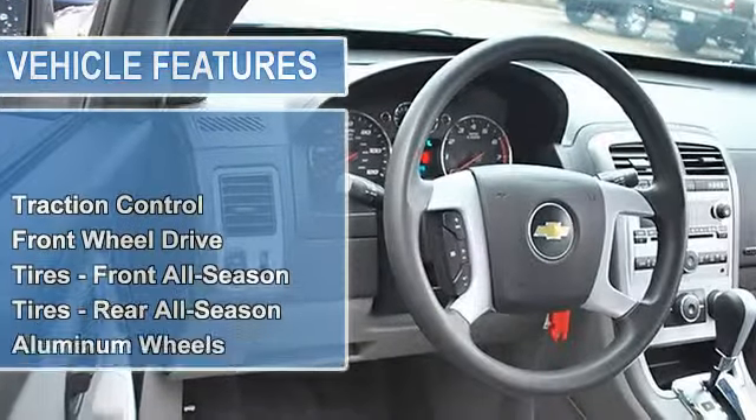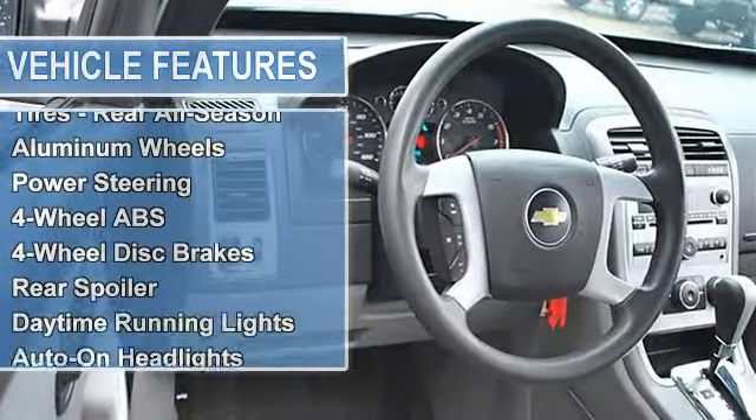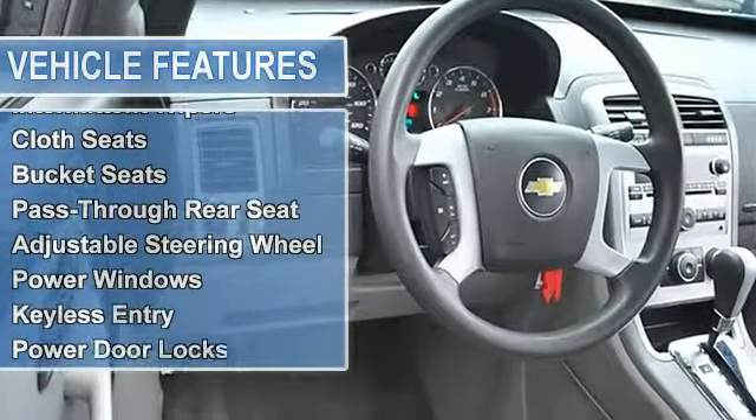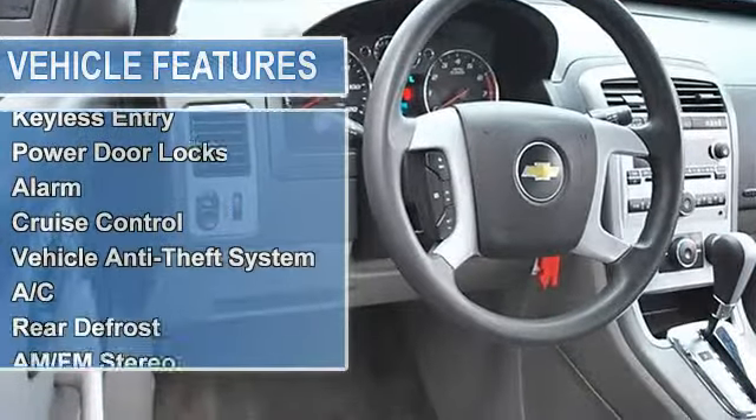Electronic stability control, tires front all season, tires rear all season, aluminum wheels, power steering, four-wheel anti-lock brake system, four-wheel disc brakes.